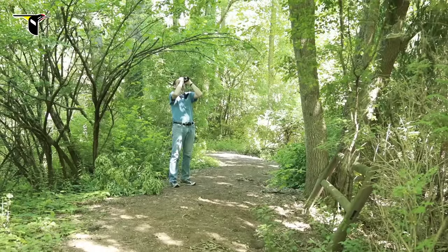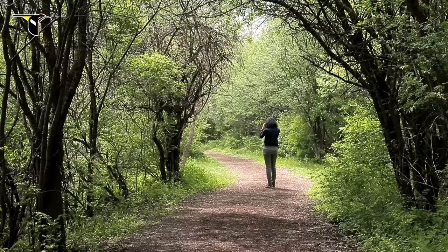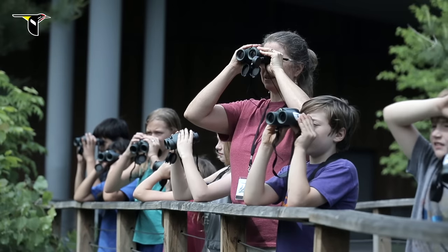When I'm looking at warblers 60 feet up in the canopy, I don't want to use some dinky 7x binoculars — the bigger the better. 8x42s offer great visibility in low light, which is great for field research when you're trying to read color bands on birds at dawn or dusk.